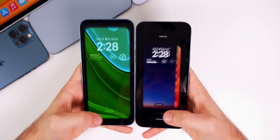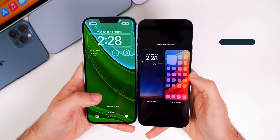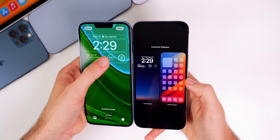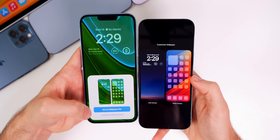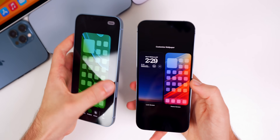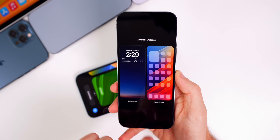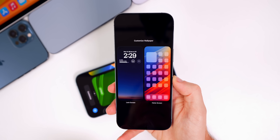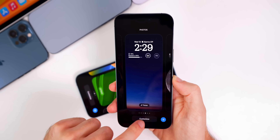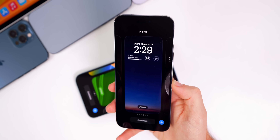If you press on the lock screen and go to Customize, you now have a much improved flow because you don't have to change something on the lock screen just to get to home screen customization. If you wanted to change something minor on the lock screen like a widget and tapped Done, before you would be forced to either set as wallpaper pair or customize home screen. That changes with 16.1 — now you get the option to customize the wallpaper on your lock screen or your home screen independently.